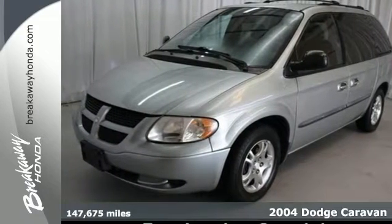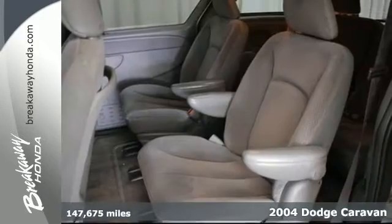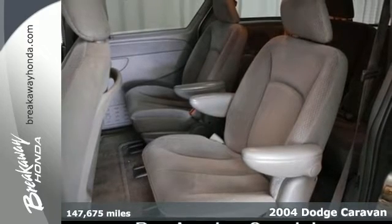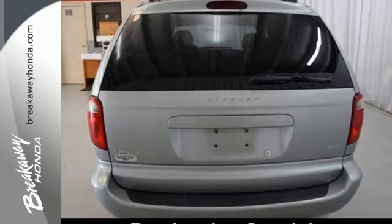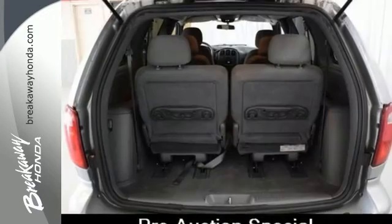It's a 2004 Dodge Caravan. Standard features include a lighted entry system, ice cold air conditioning, and power steering. It also comes with a sliding driver's side passenger door and third row seating.